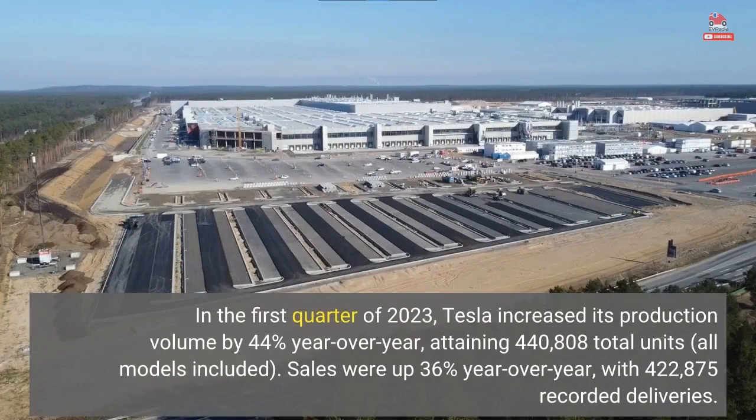In the first quarter of 2023, Tesla increased its production volume by 44% year-over-year, attaining 440,808 total units, all models included. Sales were up 36% year-over-year, with 422,875 recorded deliveries.